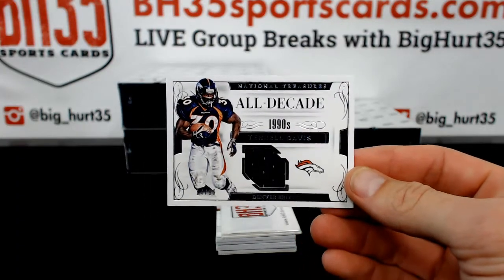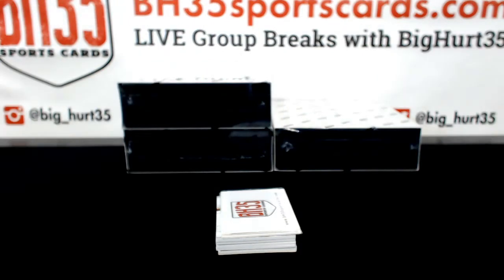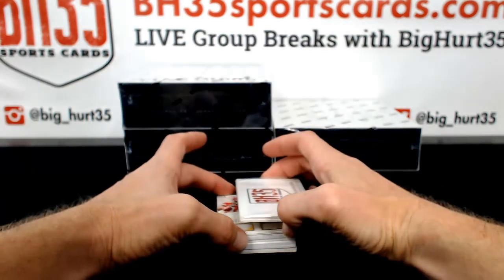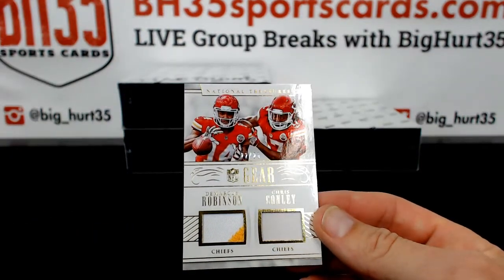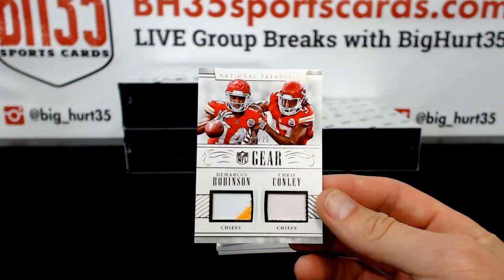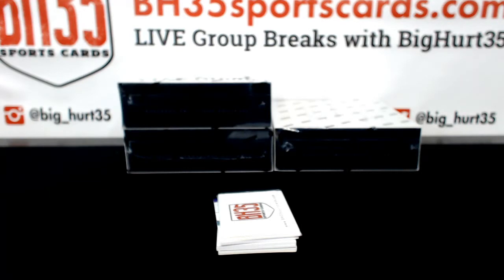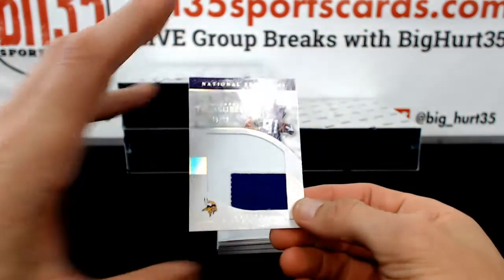Denver, rubber band man. 22 out of 25, Demarcus Robinson, Chris Conley for the Chiefs. Chiefs is a USMC 03 vet, first timer. Welcome to the group, brother. Moritz Boringer to 99.